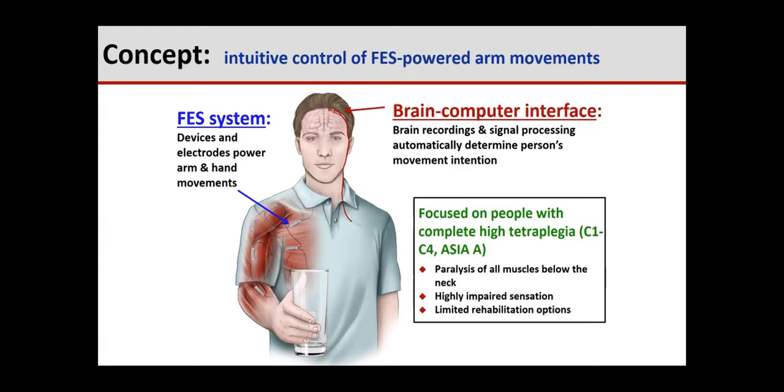We're focused on people with high-level complete tetraplegia at C1 to C4, typically ASIA A, sometimes ASIA B. This means they have paralysis of all the muscles below their neck and highly impaired sensation. They have relatively limited rehabilitation options at the present. There are technologies that allow people to control their lights, television, and telephones, but in terms of restoring their movements, there are still very few options in the rehabilitation world.